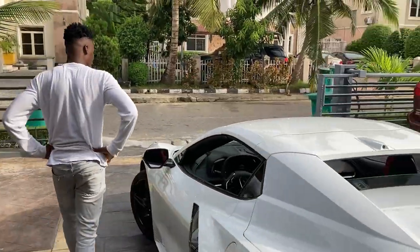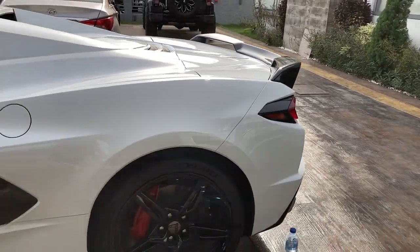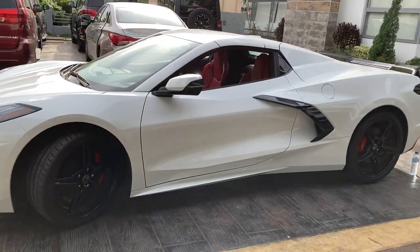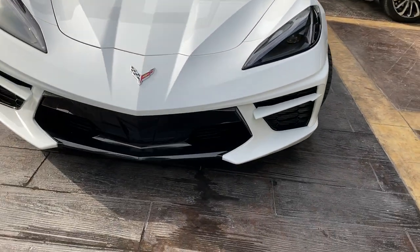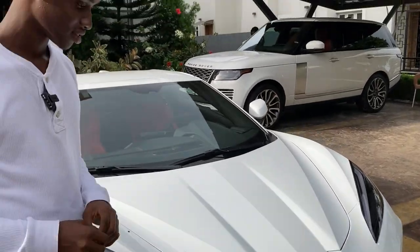So what do you think about the Corvette Stingray C8? I think it looks really beautiful, and I would actually buy this car if I wanted a sports car — because first of all it would save me a lot of money, and I'd still get everything I desire in a sports car.